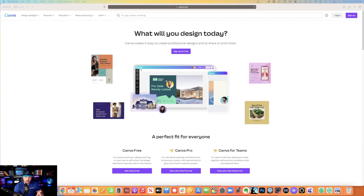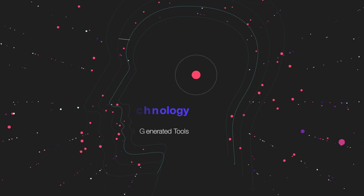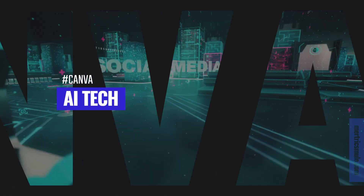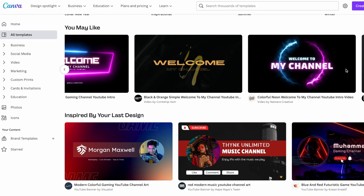Wait until you see what Canva's latest tools with AI technology can do. I recommend Canva to as many people as I can, especially novices or people that might be a little bit intimidated or unfamiliar with graphic design tools like Photoshop or Illustrator or InDesign.